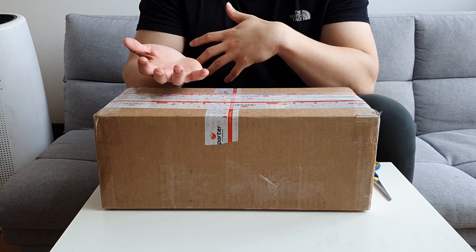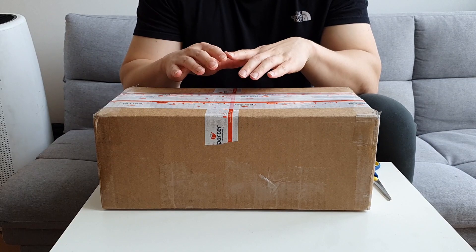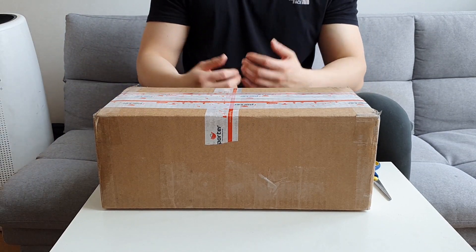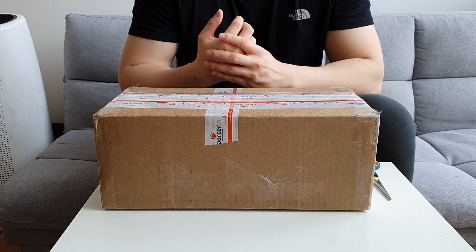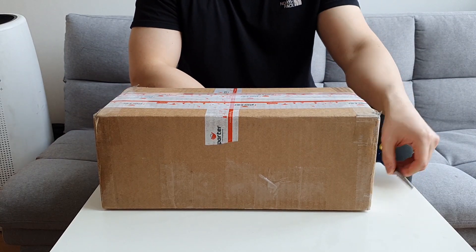I'll still post reviews about boots, however I will move away from them and start wearing shoes and slippers or loafers more than before. Enough chitchat — I'll go straight into the unboxing and show you what's inside.